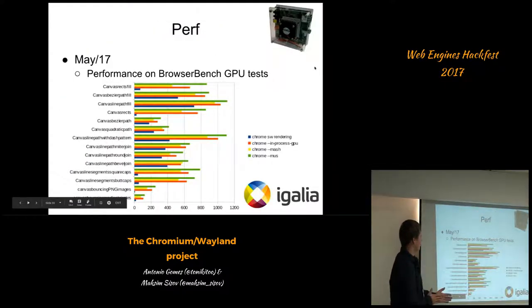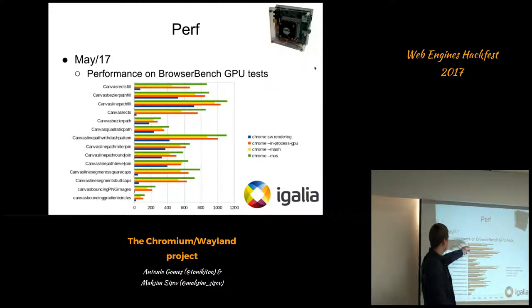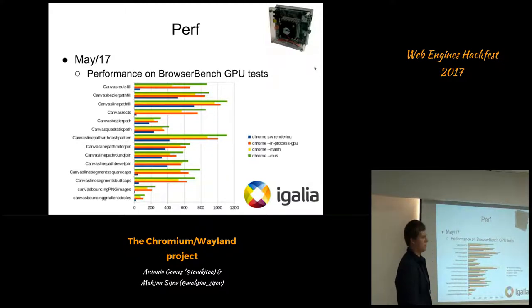If you remember the previous slide with the performance comparison — right now we achieve better performance. The green line shows our actual performance, which is now better than Intel's previous implementation.